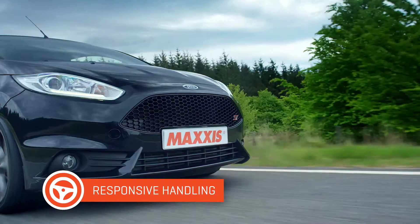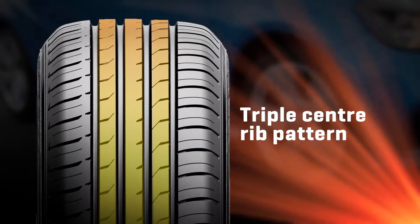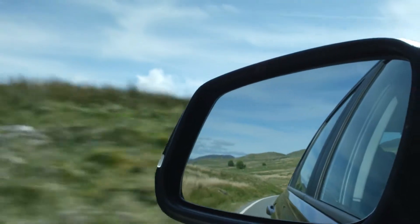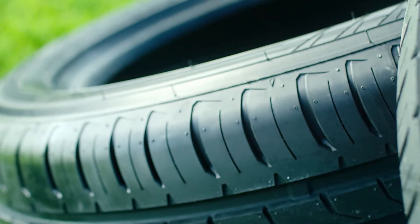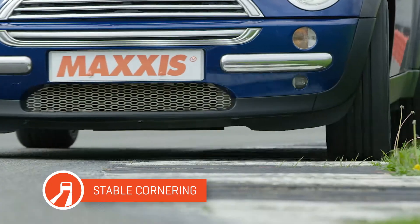The HP5 delivers super confident handling at high speed thanks to its completely new triple centre rib pattern. And for impressively agile response on the highway, it features a continuously linked shoulder block design that gives you sharp steering performance and improved sideways traction.